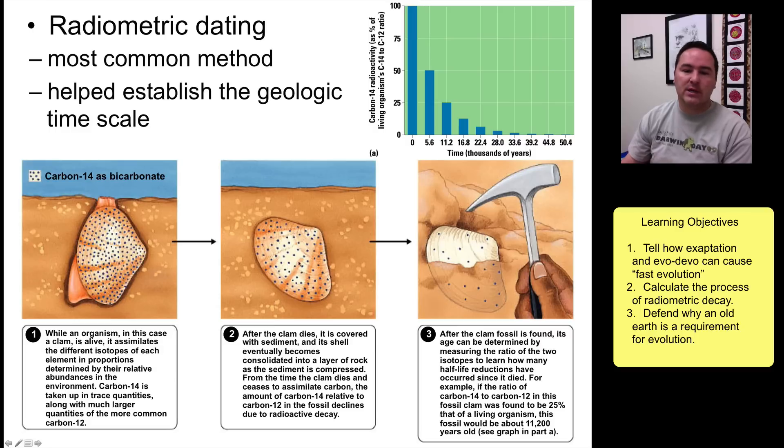Over time, the carbon-14 decays into carbon-12 at a clock-like rate — specifically, every 5,600 years half of the carbon-14 becomes carbon-12. When you dig up a clam many thousands of years later, you look at the relative amounts of carbon-14 to carbon-12 to determine how many half-lives have passed. For example, if only 25% of the carbon-14 remains, it has gone through two half-lives, giving a date of 11,200 years.